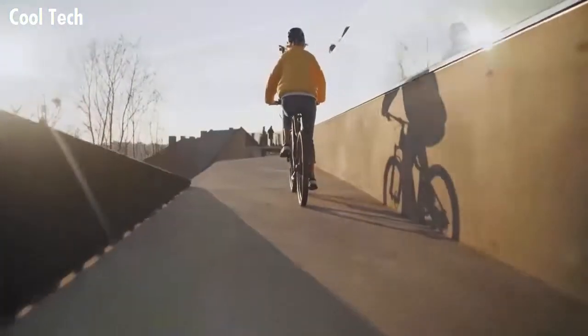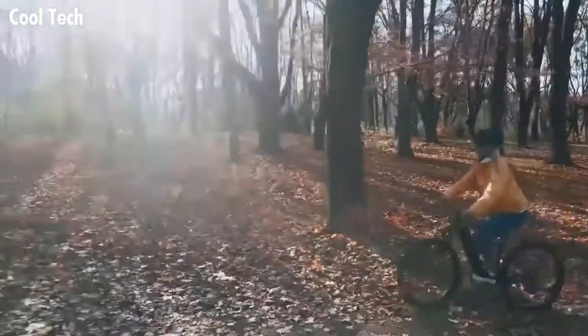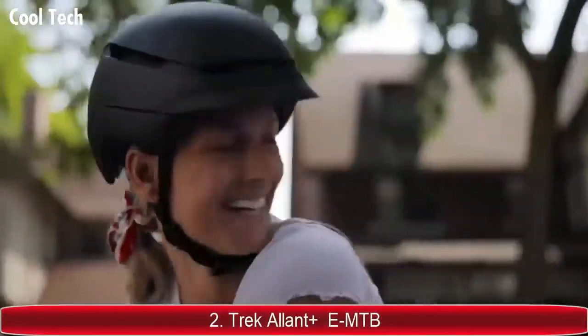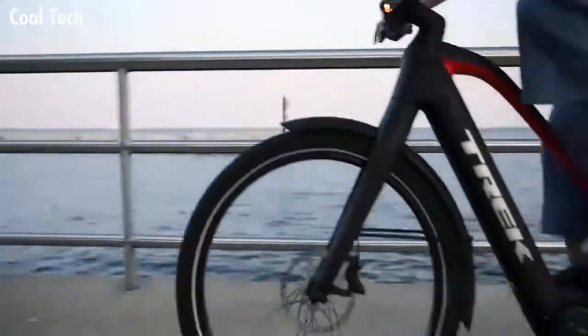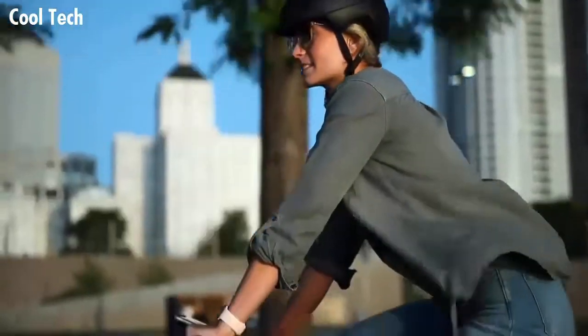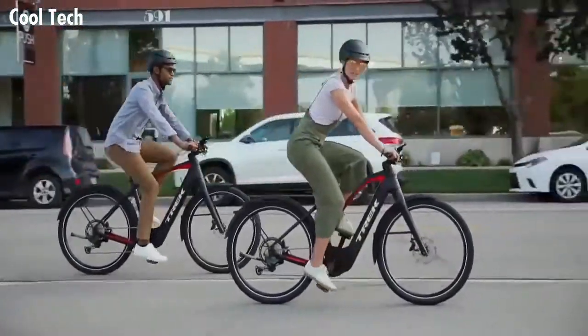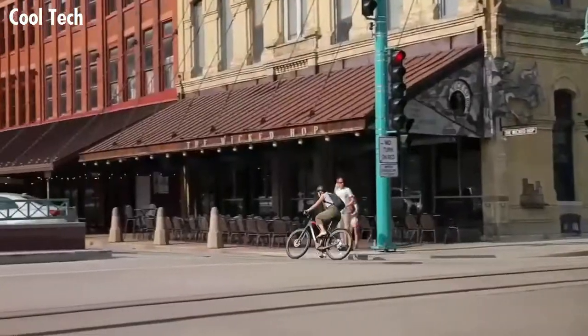The Lot Plus — the e-bike for riders who want more: more distance, more style, and more fun. We designed the Lot Plus to be a smart solution for commuting and cruising. It's capable enough to replace your car and fast enough to make every ride a thrill.